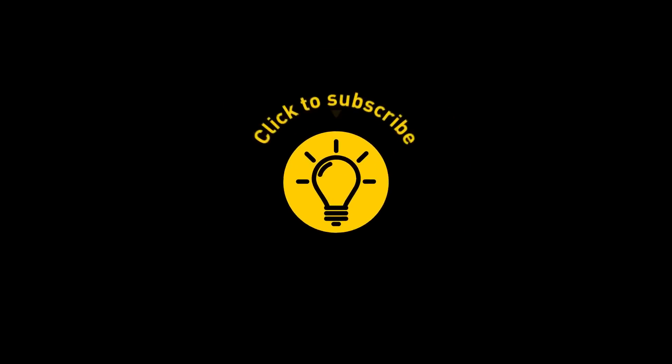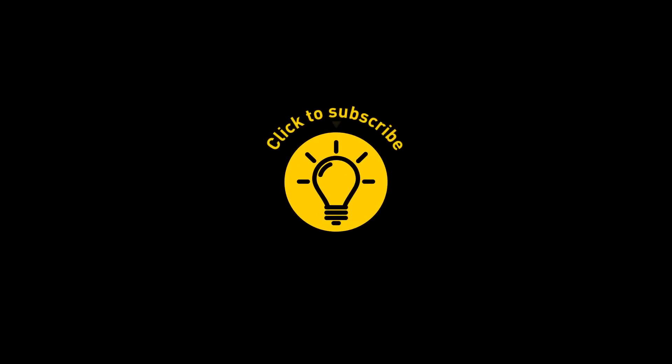That's it for today. If you've satisfied your curiosity, give the video a like and share it with your friends. Or if you want more, just click on these videos and stay on the bright side.